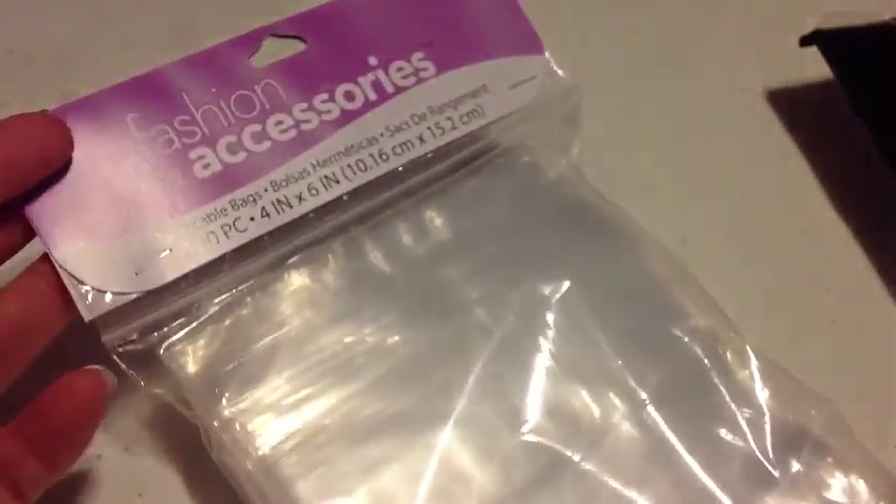The next thing I got were these really big bags — they're 4 inch by 6 inch and it comes with 100 of them. You can use these for large amounts of glitter, or I use these for my swapping whenever I put big things in. I got one big bag of that.